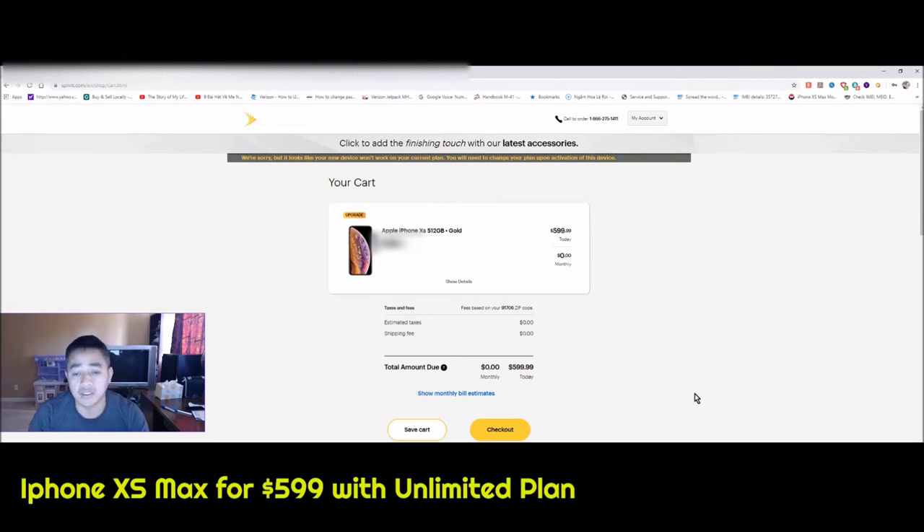So once again, this video is only for people that are planning to join Sprint, or for people already with Sprint who have an unlimited data plan. I don't know when the promotion is going to expire, but if you want to get this deal just go ahead and jump on it because sometimes the phones will be out of stock — the color or storage option you want might not be available.